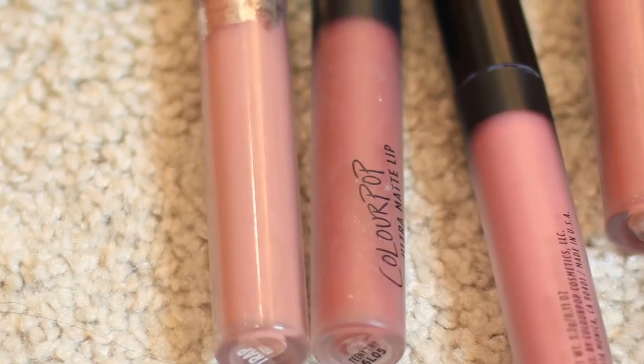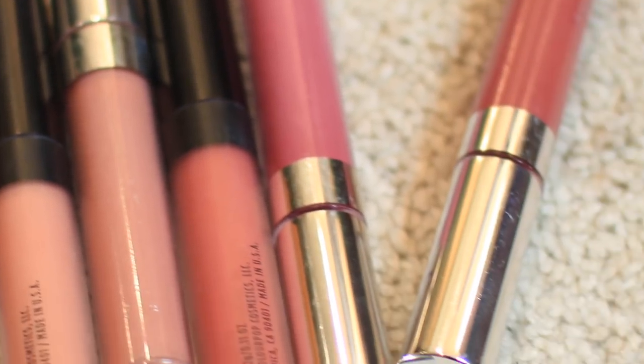The next thing I got is a bunch of ColourPop liquid matte lipsticks. I ordered these online as part of a holiday bundle because I am obsessed with them. I know everyone's like 'oh Kylie lip kits,' but these are each $6 and they're essentially the same formula. In my opinion they're better because they're way cheaper — I don't feel as bad about spending money on them and I have so many different colors. I will probably show you a swatch — let me know down below if you want swatches. Look at how pretty they are!